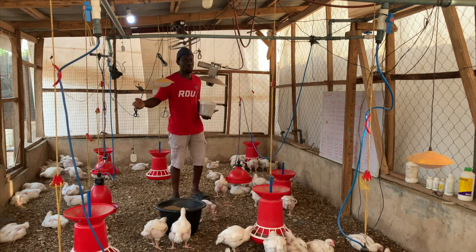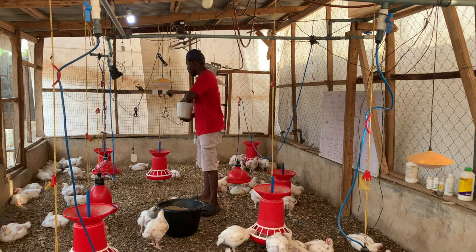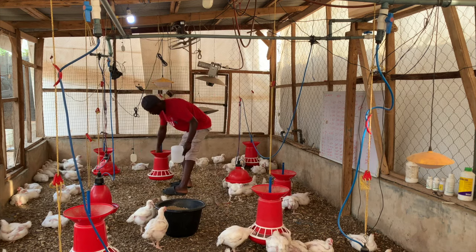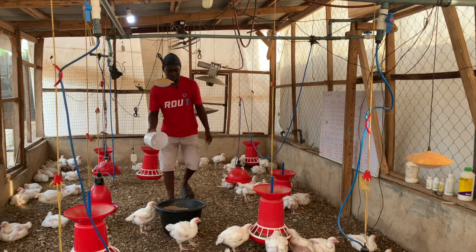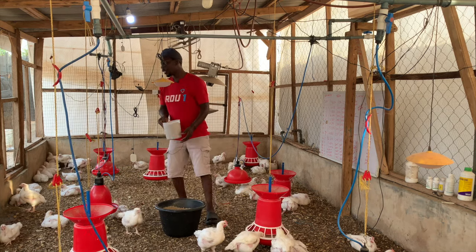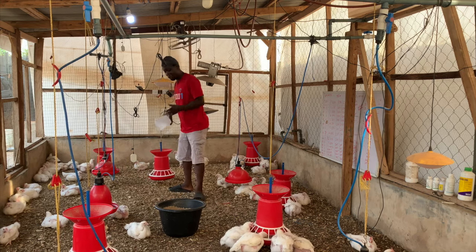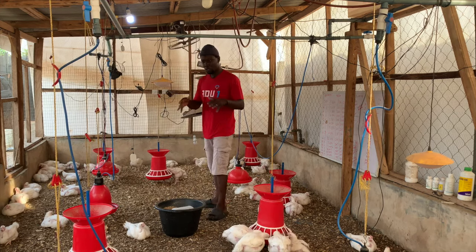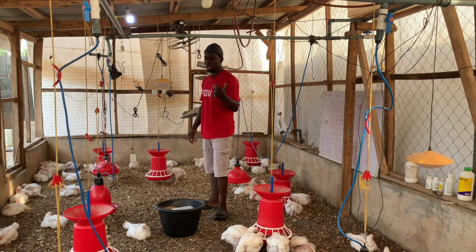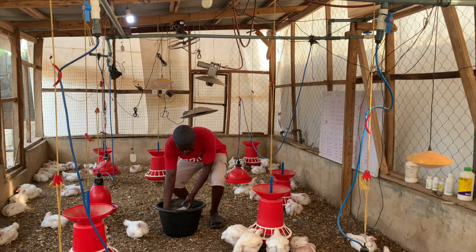I didn't want to keep all of them till six weeks — they would get the whole place messed up and I'd have to be changing the litter often. Basically they are training materials and I'm already wrapping up with the videos I need to take with the birds, so I decided to let some of them go.